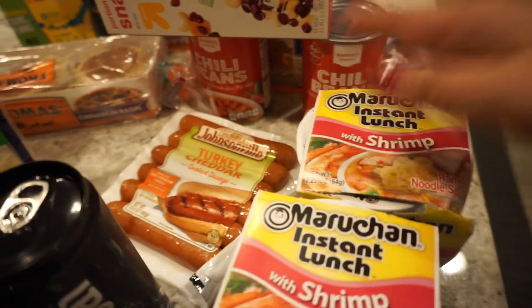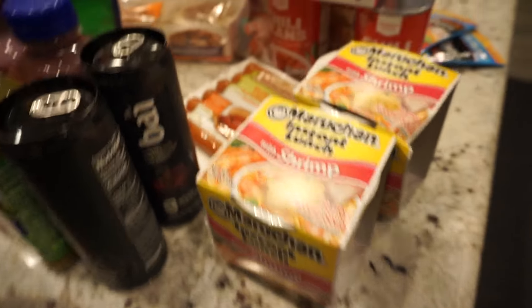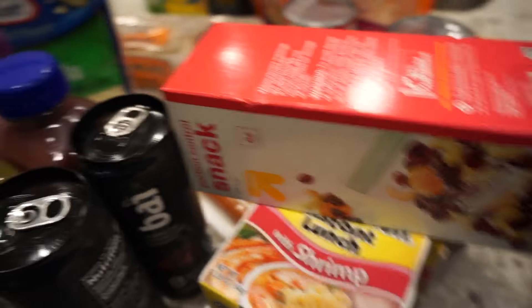Melania loves noodles, so she eats this ramen cup noodle soup — I know this is not the healthiest. I also needed some snack-sized Ziplocs. I wasn't there for any Ziplocs, but ended up buying them anyways.